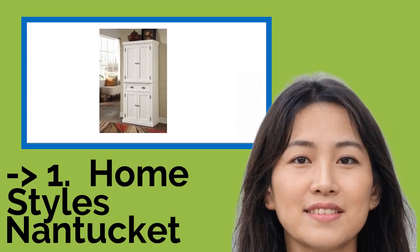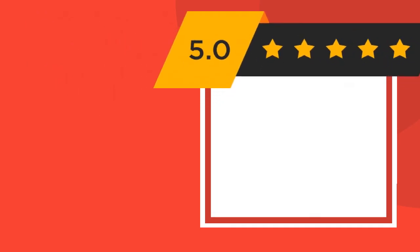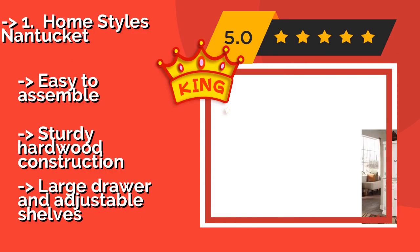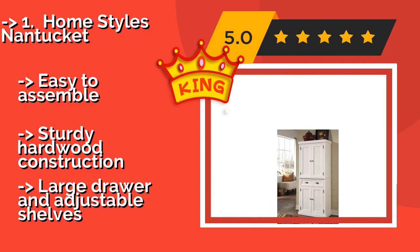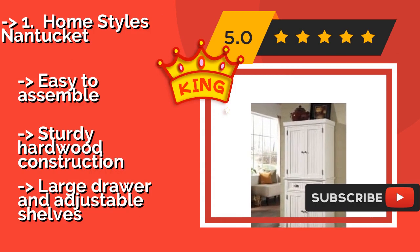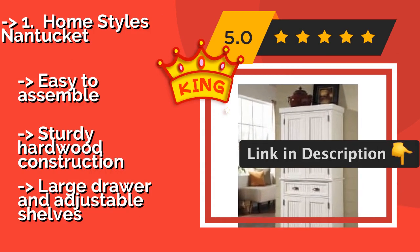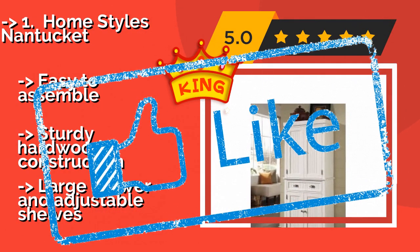The best of the best is the Home Styles Nantucket at about $465. Featuring a classic design with beadboard paneling in a distressed finish and antique nickel hardware, it looks just as appropriate in a contemporary living space as it does among traditional furnishings. It is easy to assemble with sturdy hardwood construction, and includes a large drawer and adjustable shelves.